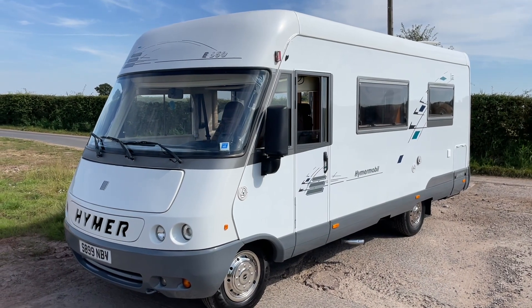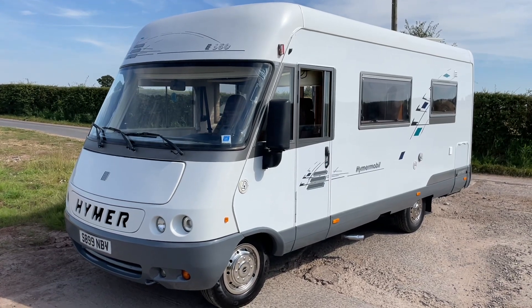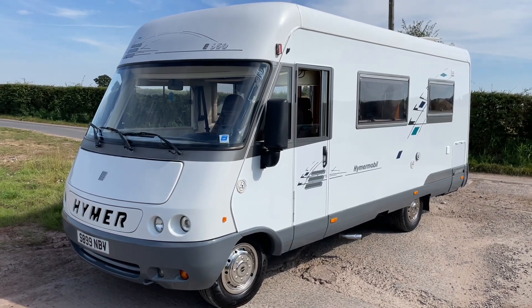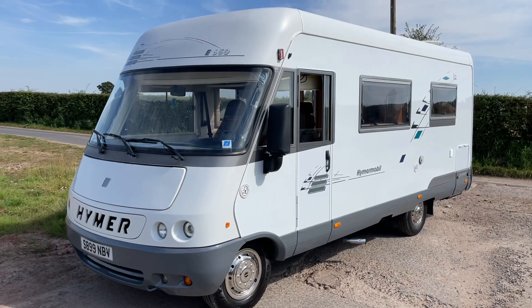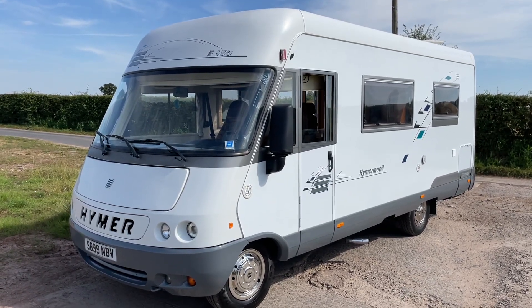Hi there, my name is John from sellmymotohomeuk.com. You can also find us on Facebook — a free place for buying and selling your leisure vehicle. Don't forget to subscribe, like and comment on this video to see all the latest motorhomes for sale.